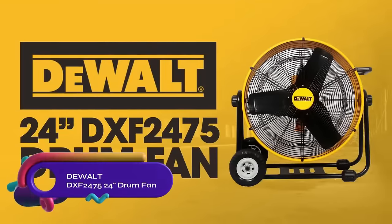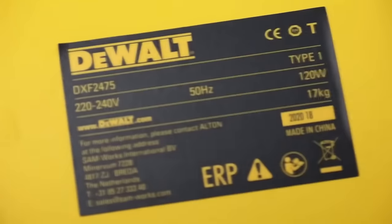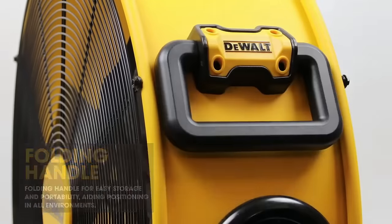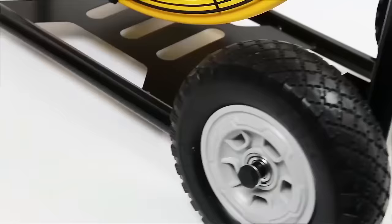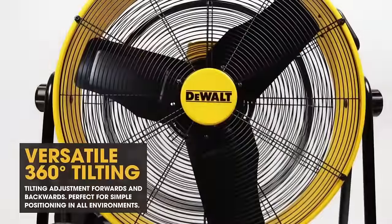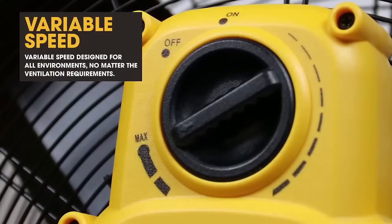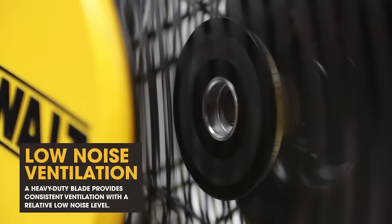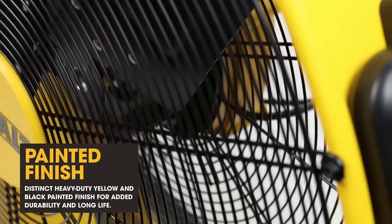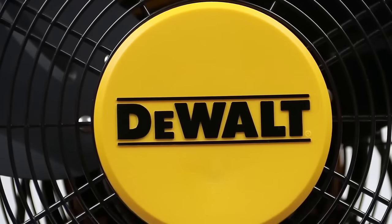The DeWalt DXF2475 24-inch drum fan is a versatile and powerful workshop fan designed for enhanced airflow. With a 24-inch diameter and variable speed output, it provides customizable airflow direction and efficient cooling. The fan's heavy-duty frame and rubber pads ensure durability, while the 3.6-meter mains lead offers flexibility in various environments. Backed by a three-year warranty, the DeWalt DXF2475 drum fan is a reliable choice for workshops and job sites. Stay cool and comfortable with this robust mobile fan.